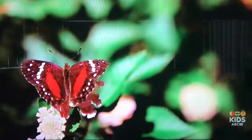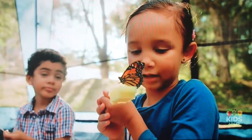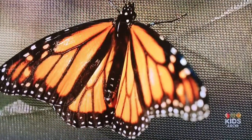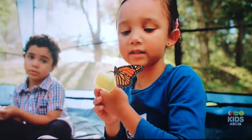Butterflies come in lots of different colors. This one's orange, black and white. Look at the patterns on the butterfly's wings. I can see orange patches, black lines and white spots.